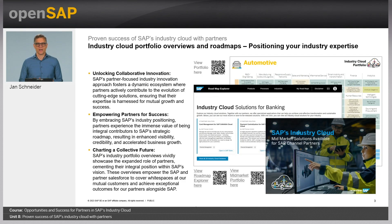Up front, I want to highlight the benefit that all partners can capture as being part of SAP's industry cloud portfolio. The QR codes on this slide give you access to some example assets — the overall industry solution portfolio per industry, the SAP Roadmap Explorer, as well as the mid-market specific portfolio that was recently started.